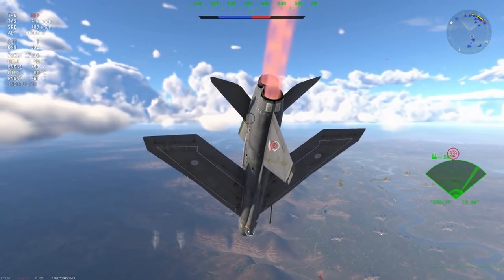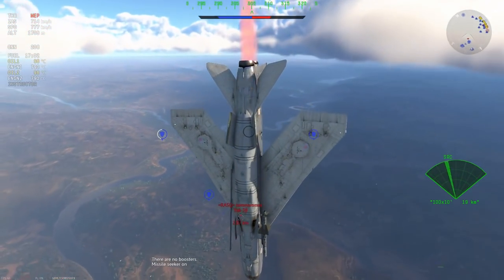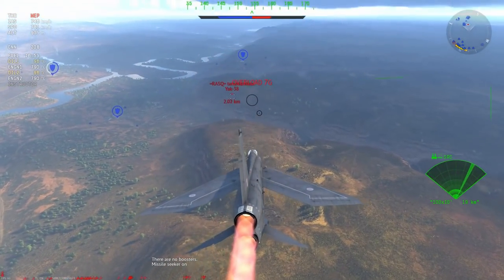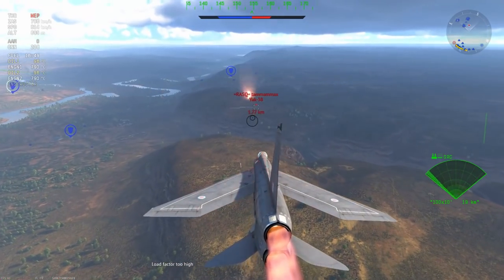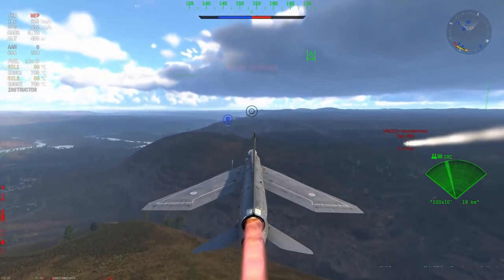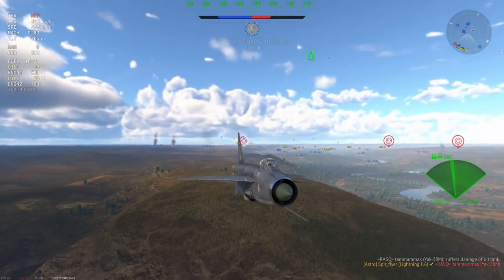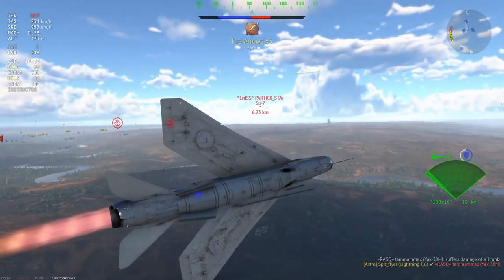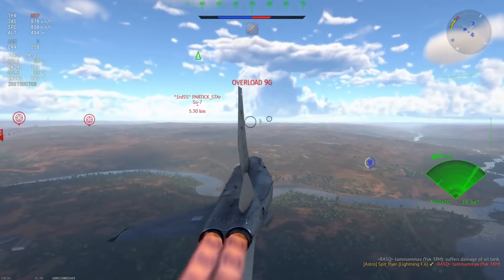I'm playing a bit of an energy dogfight here against the Yak-38, turning around to make sure there are no enemies around me, keeping my head on a swivel as much as possible. Now I have the Yak-38 energy trapped, which is a perfect candidate for the second Red Top — simply because I want to get rid of him as soon as possible, keep my speed up, and I don't want to sit in a dogfight with him. That's kill number four. Pretty impressive show there, and I'm very satisfied with that.